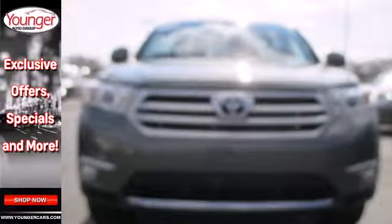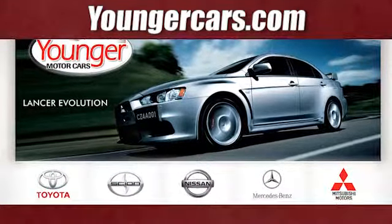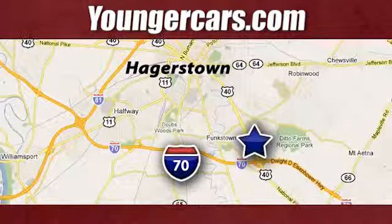Grab a hold of this great SUV — it won't be here long. Visit our website at YoungerCars.com. We're conveniently located at 1945 Dual Highway in Hagerstown, Maryland.